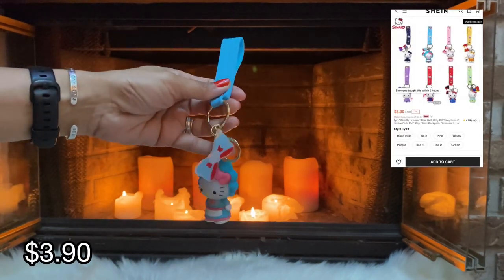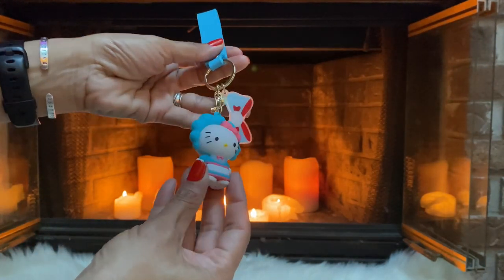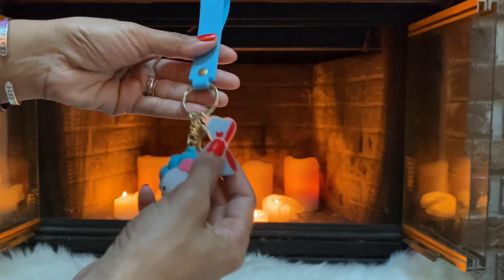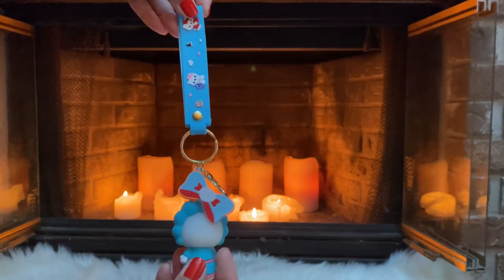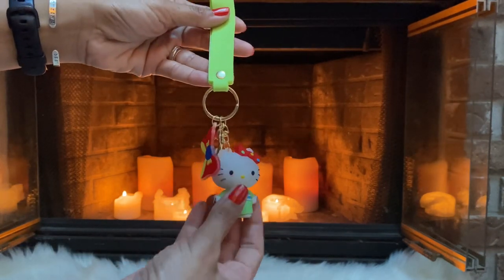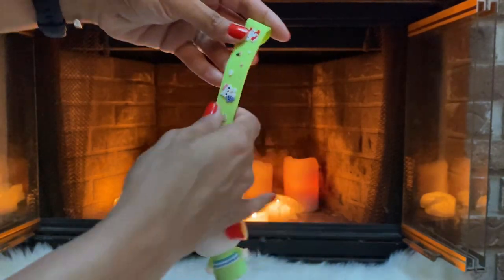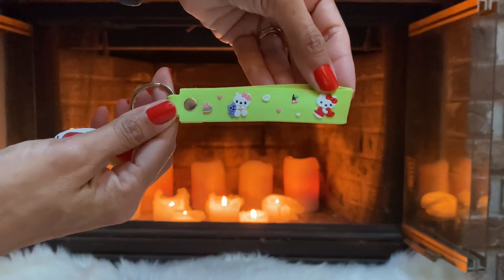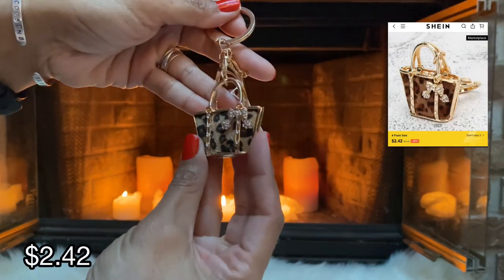Next up for the Hello Kitty fans — look how pretty she is! She also comes in a variety of colors. That's her from the back, and you can either hang her from your purse or use her for your keys. We have another Hello Kitty keychain and she's just the cutest. I feel like it's quite good quality too — you've got a little bow, and then on the strap you have Hello Kitty and Friends.